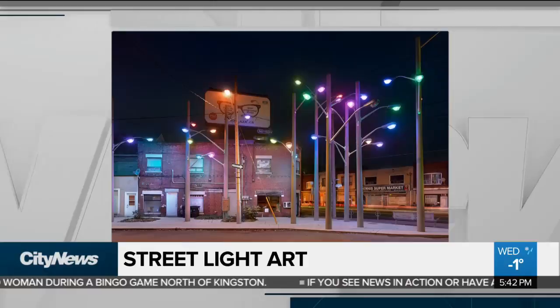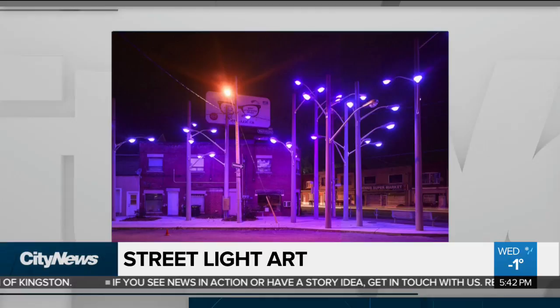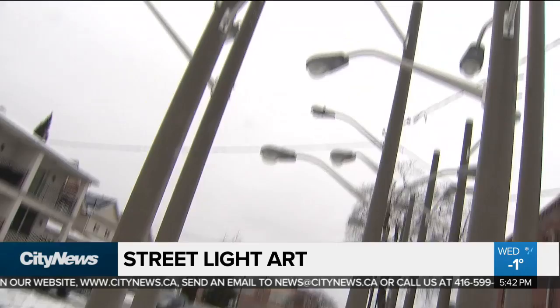And they say with over 20 distinct randomized lighting programs, the work assumes a different personality each night, and was selected by jury after public consultation. This is just one step forward on beautifying the area, which is very much in need of beautification. This art installation was actually unveiled back in 2014, and some say it has now become the unofficial gateway to Mount Dennis.